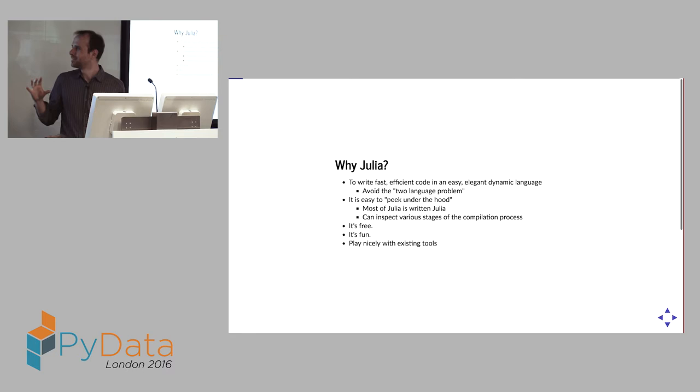So why Julia? Fundamentally, if you want to write fast, efficient code in a very easy-to-use, elegant, dynamic language. Our original sales pitch is that you avoid the two-language problem, where you have all your high-level code and then have to convert the inner loops into C to make it fast. We're saying you can just use the one language for everything.